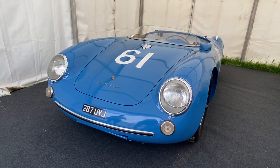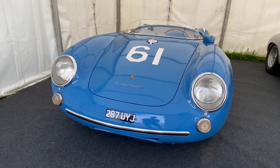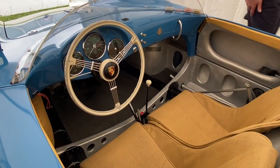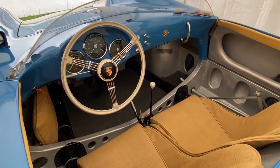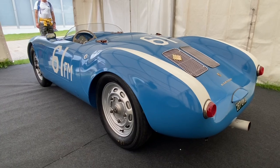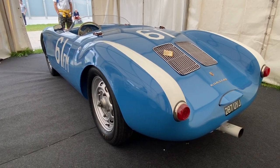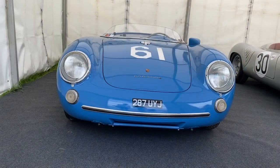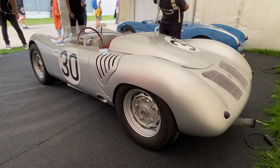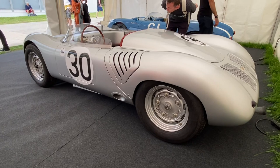I think this is one of my favourite cars in the whole world — this is a 1955 550 Porsche Spyder, absolutely fantastic. And here's a lovely original Porsche 718, which obviously the current range of Boxsters and Caymans take their name from.